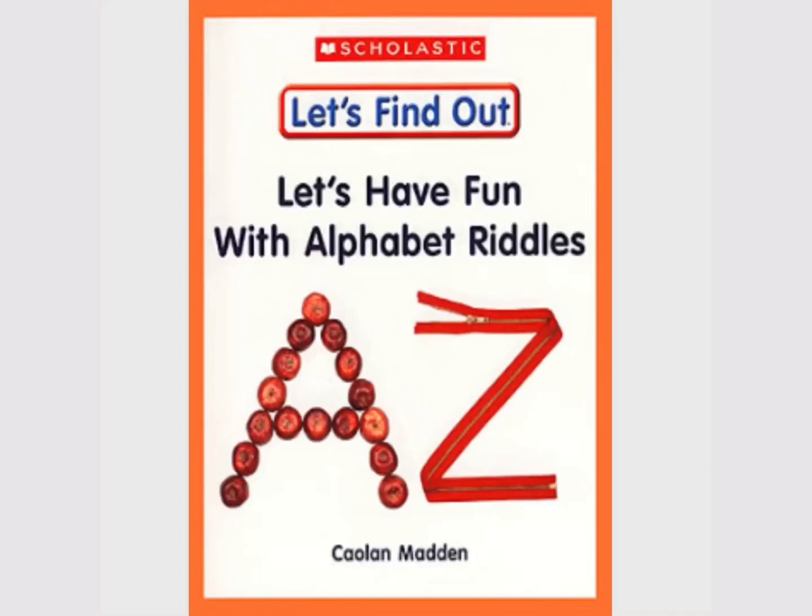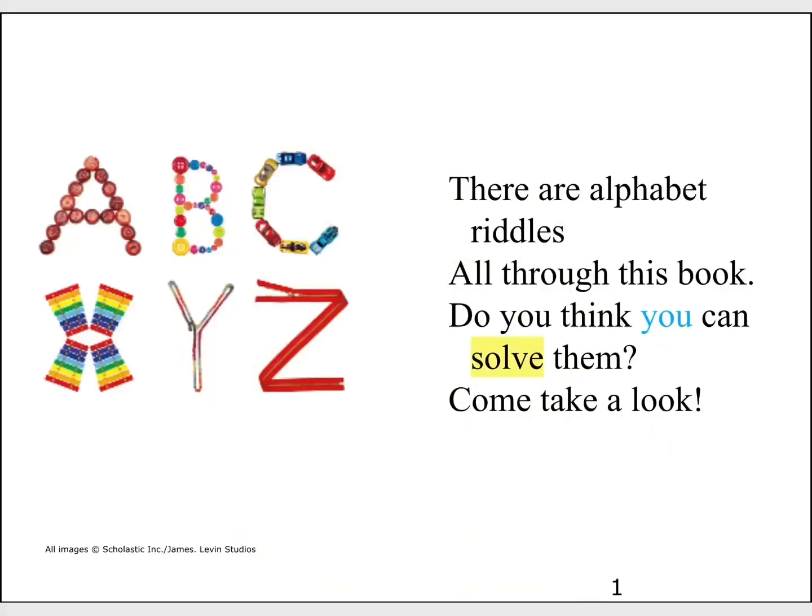Hello everyone! Welcome to Read Along with Hizyan. Let's start this book. Let's have fun with alphabet riddles. There are alphabet riddles all through this book. Do you think you can solve them? Come take a look!